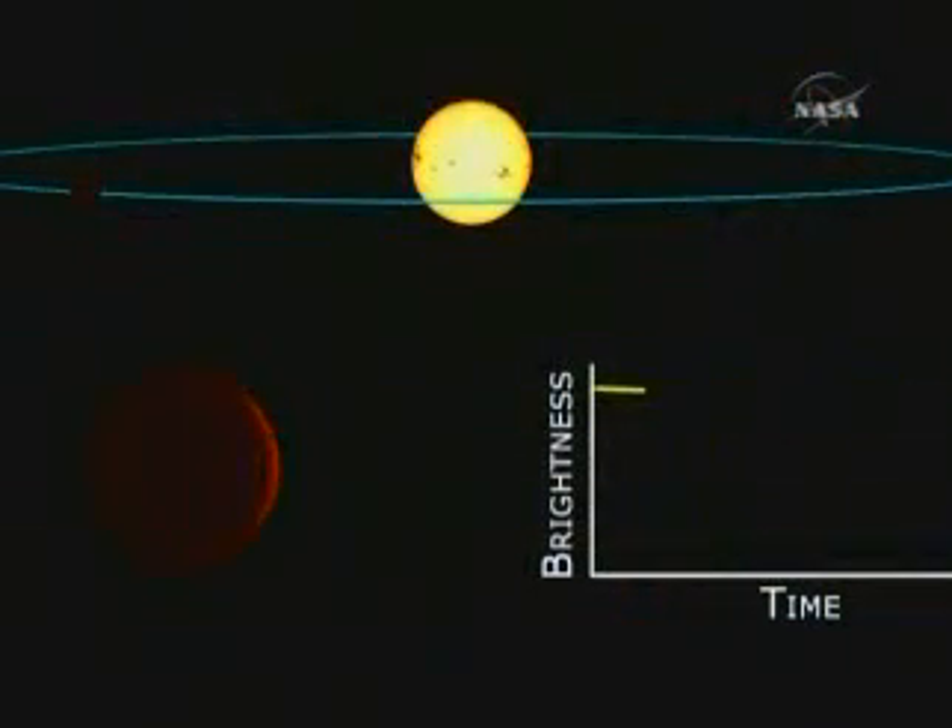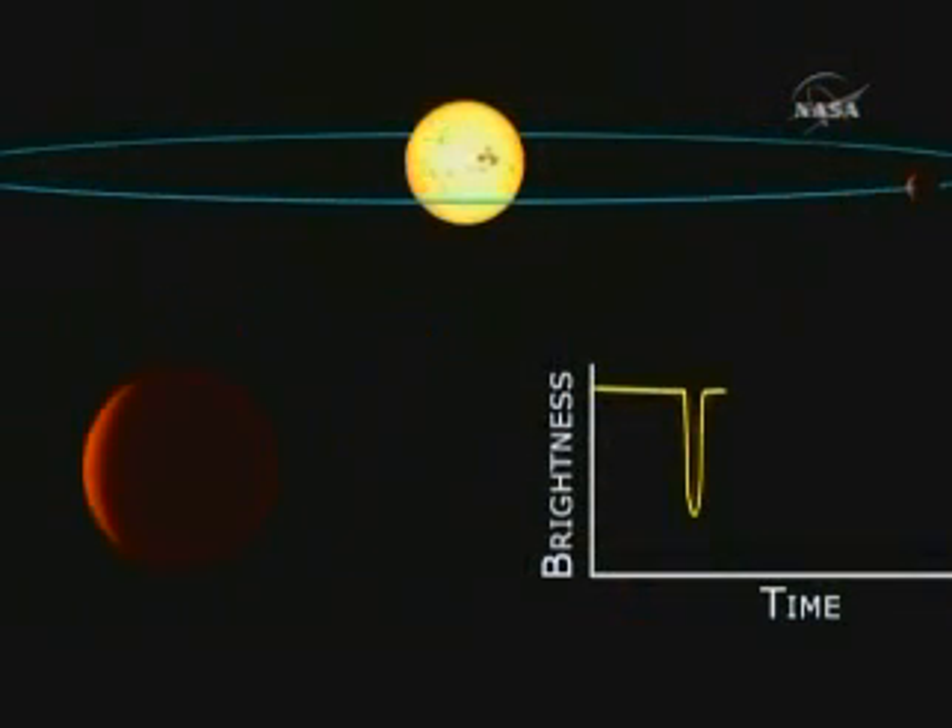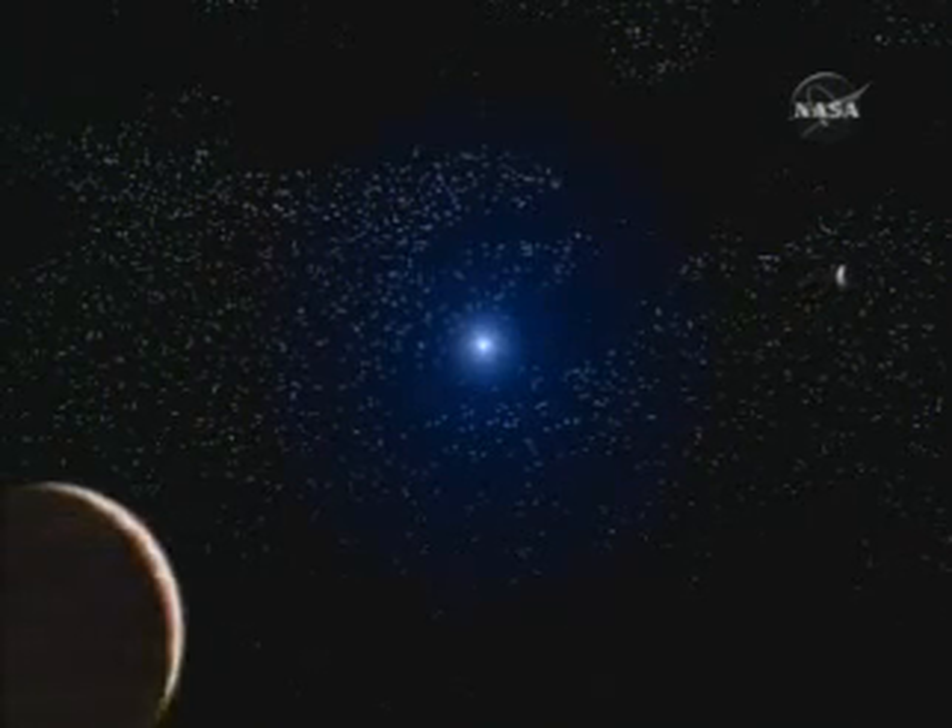Kepler looks for the signatures of planets by measuring dips in the brightness of stars. When planets cross in front of, or transit, their stars as seen from Earth, they periodically block the starlight. The size of the planet can be derived from the size of the dip. The temperature can be estimated from the characteristics of the star it orbits and how long one orbit takes to complete.